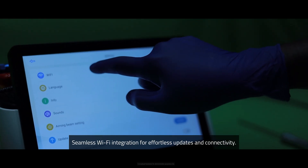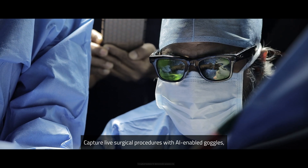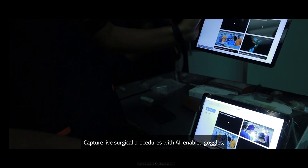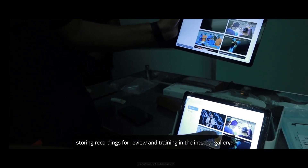Internet connectivity: seamless Wi-Fi integration for effortless updates and connectivity. AI goggles: capture live surgical procedures with AI-enabled goggles, storing recordings for review and training in the internal gallery.